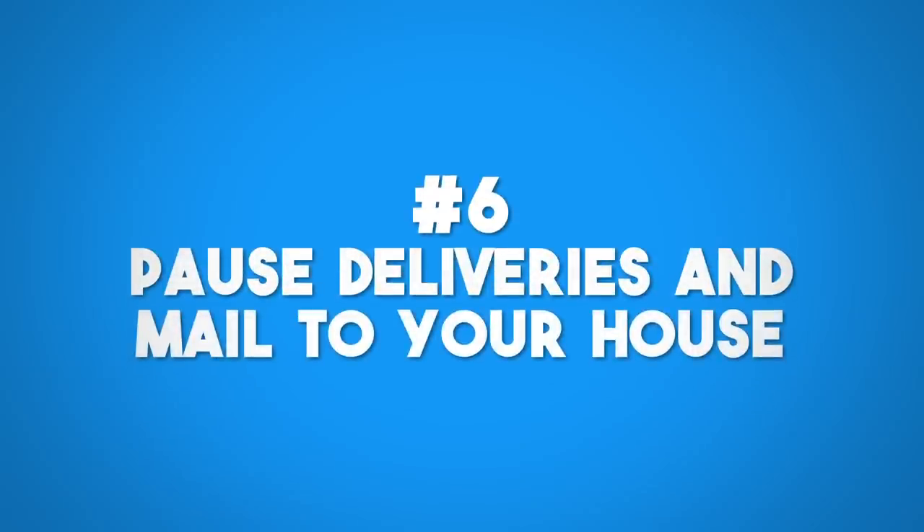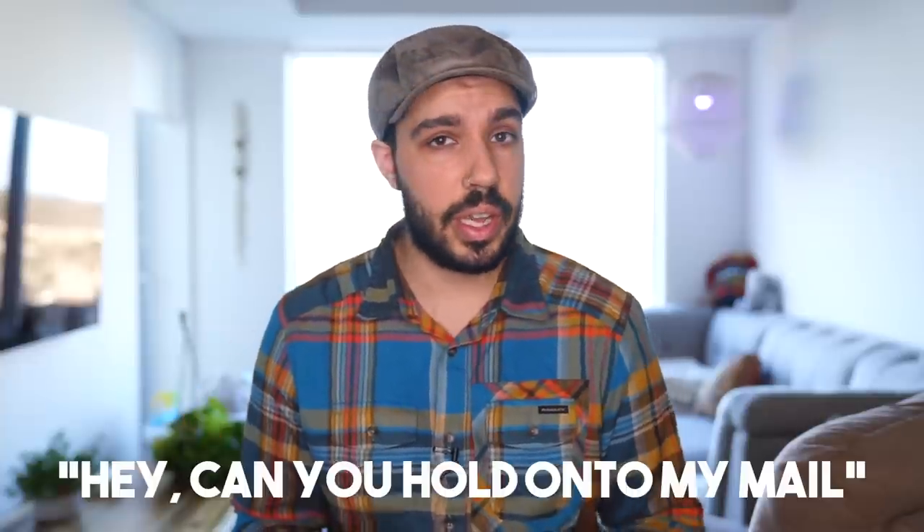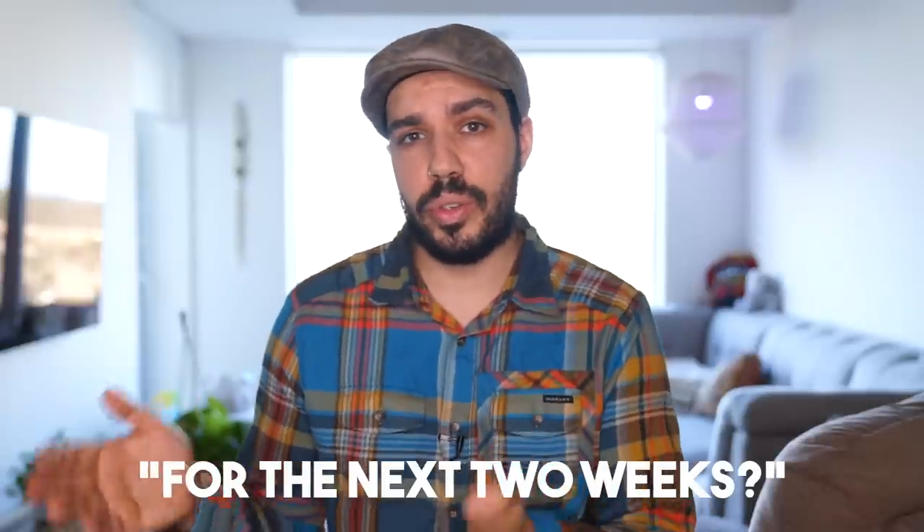Cancel deliveries and mail. You can put your mail on hold by calling the post office and asking them to hold it for the next two weeks — it can be done easily. If you have Amazon orders coming in, put them on hold or make sure nothing is being delivered and left at your door. That said, with the Ring system, if someone rings your doorbell you can tell them to take the package and you won't be home for the next hour — even if you're gone for weeks — so nothing is left at your door.